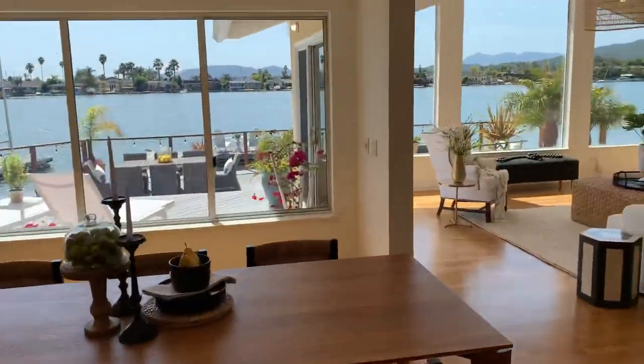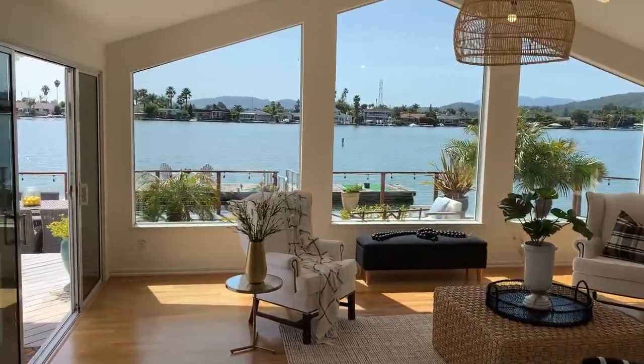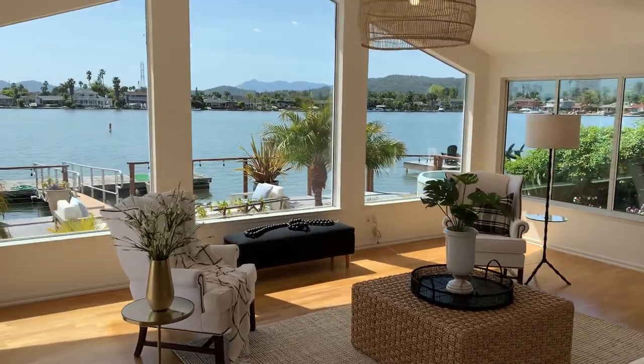Once again, this is 200 Caribe Isle, Novato. I hope you've enjoyed this video walkthrough. What an amazing, amazing home.